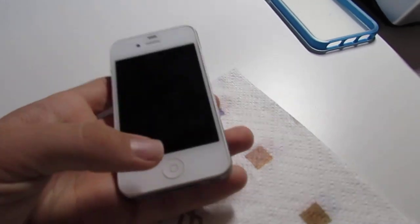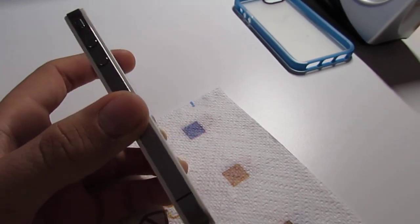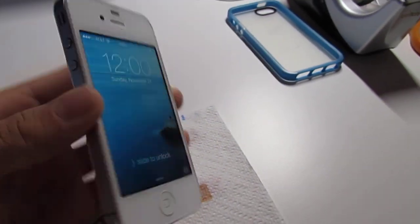So there is my iPhone 4 — my new one anyway. Thanks for watching, and I'll see you later.